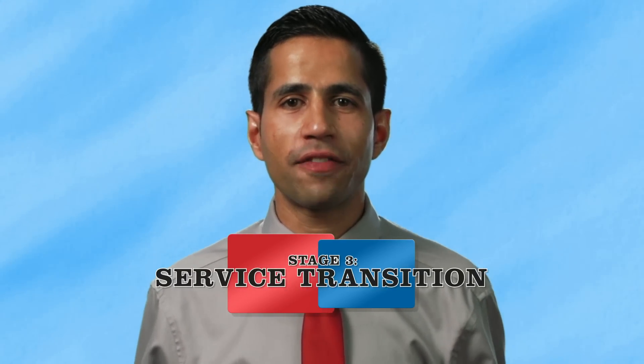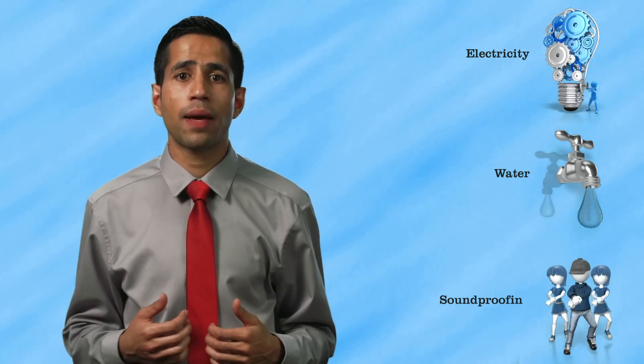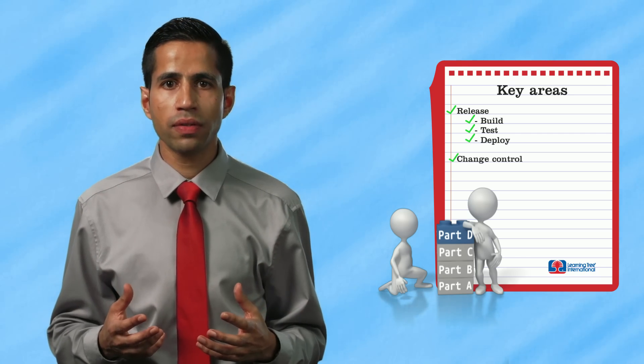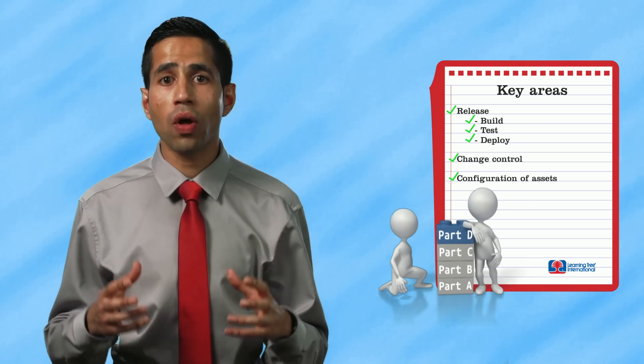Once the signed blueprints have been received from your building architects and planners, the actual implementation of your dream home can now begin. You may want to build your home in phases, focusing on one room at a time, and applying relevant testing controls to areas such as electricity, water and potentially soundproofing too. ITIL service transition is very similar to implementing your dream home, ensuring that whatever IT delivers is aligned to those service blueprints defined as part of service design. Key activities performed as part of transition include the build, test and deployment being controlled by relevant change controls, and ensuring that any assets used as part of service transition are from controlled sources.